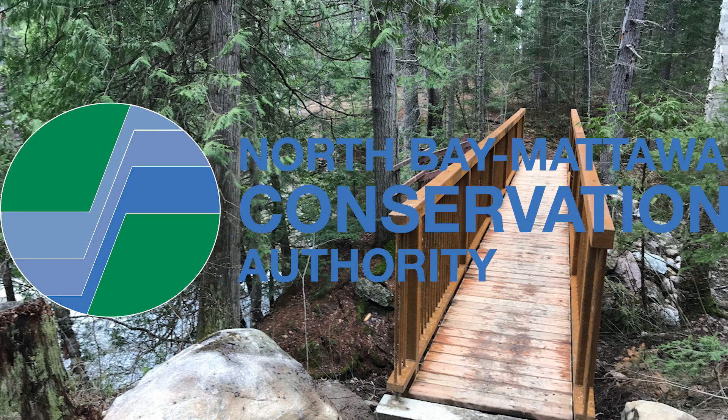I'm here at Eau Claire Gorge Conservation Area with Adam White, Supervisor of Field Operations, to talk a bit about what's going on here at Eau Claire.